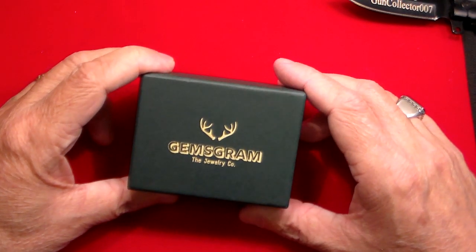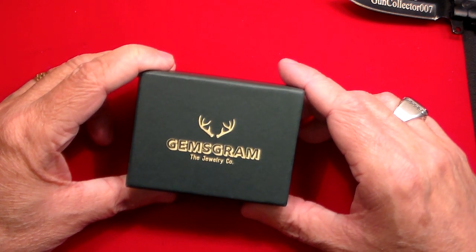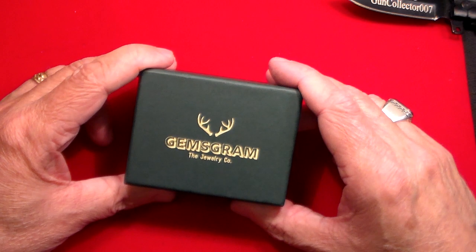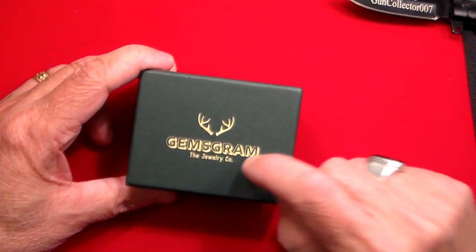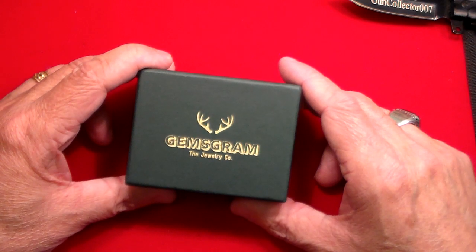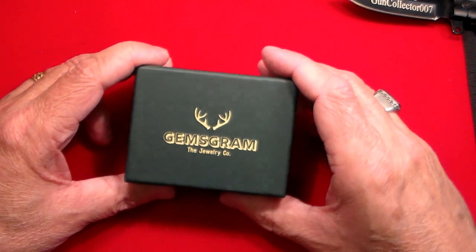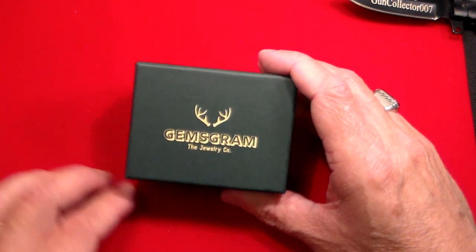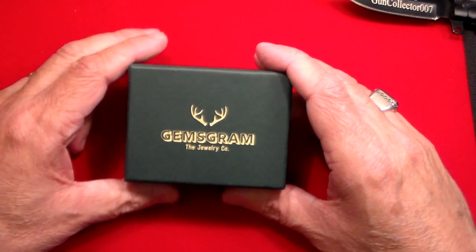Gun Collector 007 here with another ring video. As you guys know, I like my jewelry, and I like when I find a good company that makes something beautiful for a good price — and I definitely did with this company called Gemsgram. I found them on eBay. I'm a big fan of eBay. I like to help out smaller companies and spread the word when something makes a good product.